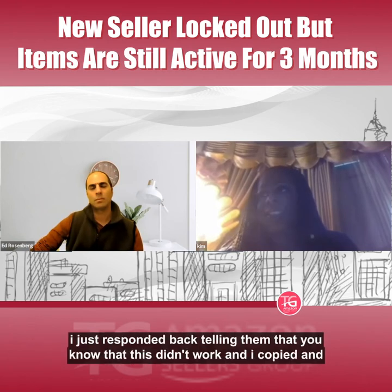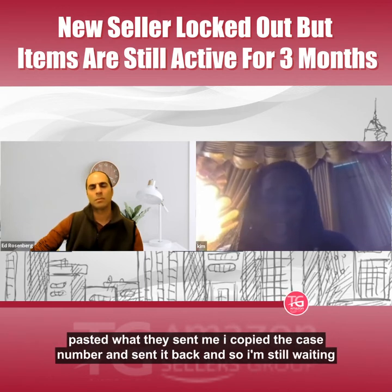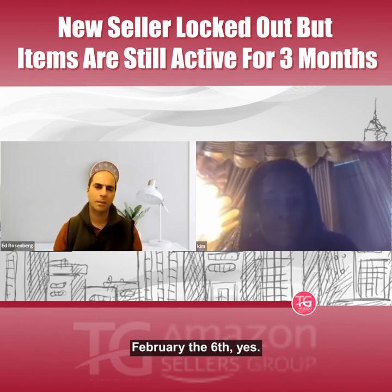I responded back telling them it didn't work. I copied and pasted what they sent me, included the case number, and sent it back. I'm still waiting on a reply.